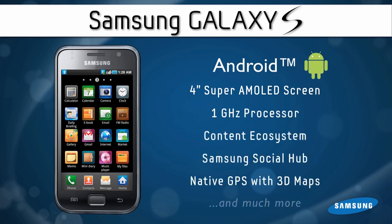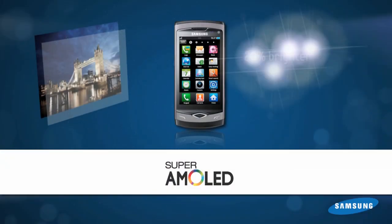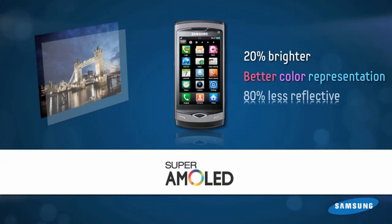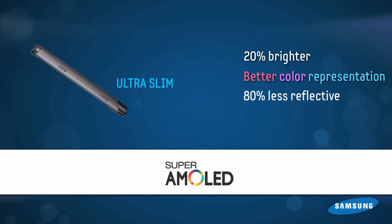This has a Super AMOLED screen. We've taken our best in class AMOLED screen, we've made it 20% brighter, we've made it 80% less reflective, and we've made it more responsive to the touch.